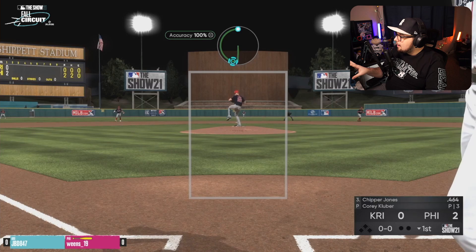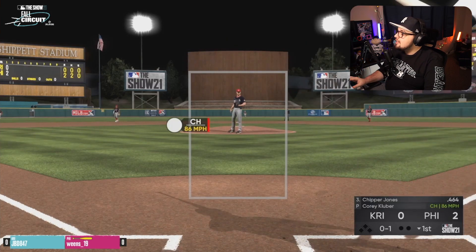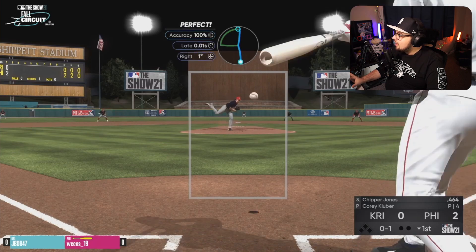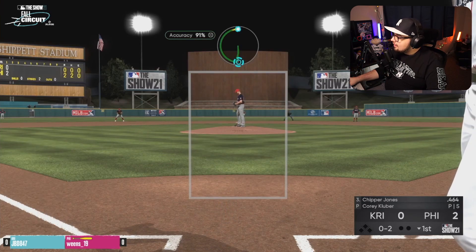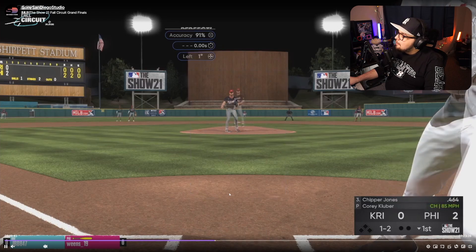If you're Kriner and you're struggling here, you've got to change up your strategy a bit. You've got to start going away. You can't keep tunneling that same part of the zone. You can't keep throwing those inside cutters because Weems knows those inside cutters are likely going to be off the plate. He's likely not going to sit on that inside sinker again — he's likely going to see an away pitch. Kriner tries to change up his attack.